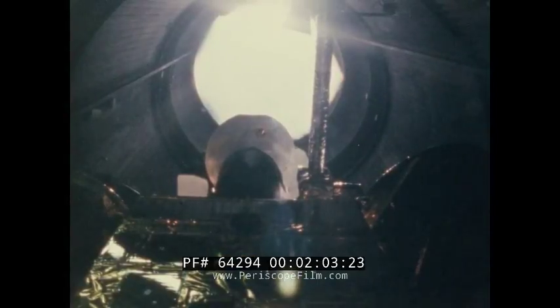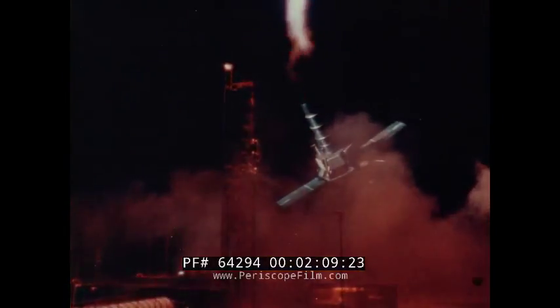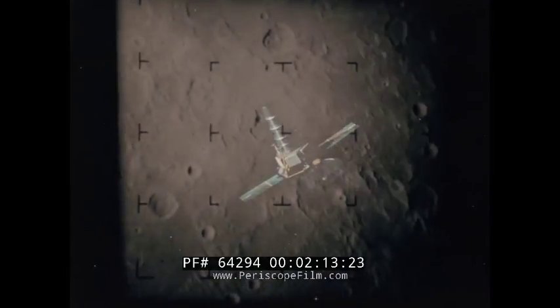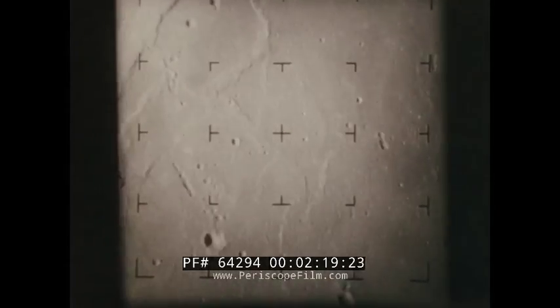Our first venture into space began when JPL built Explorer 1, the Western world's first satellite. We sent Ranger spacecraft to impact on the moon, and we touched down softly on the lunar surface with Surveyors.